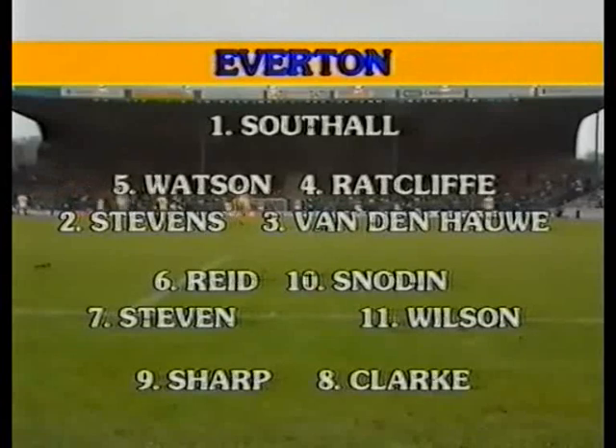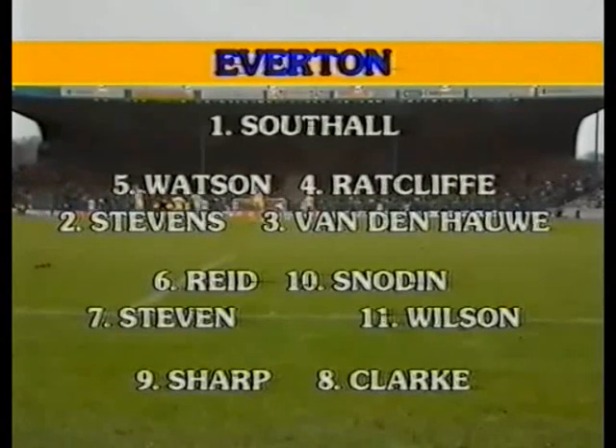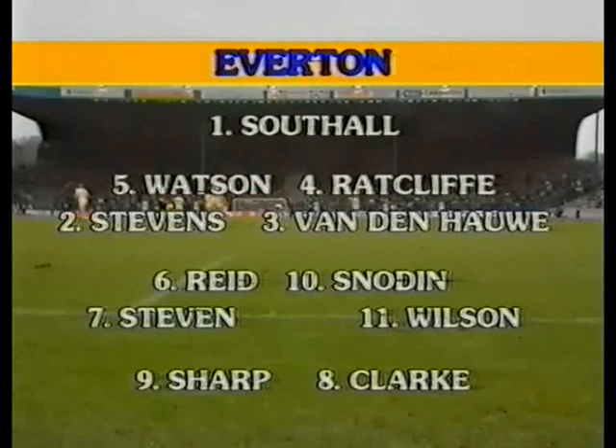Everton have changed their strikers around. They try the different combination of Graham Sharp, now recovered from a hand injury, in tandem with the in-form Wayne Clarke. So Adrian Heath is demoted to substitute. And Vanden Howe continues at left-back with Neil Poynton still injured. And we pick up the action in the first half.